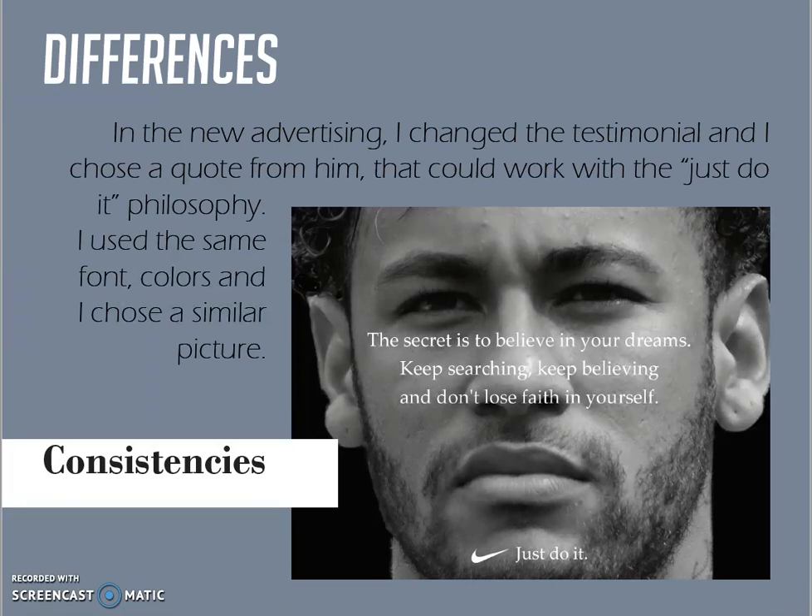The first things you could notice is that I tried to recreate the same contrast between picture and text and to recreate the same focal point. I chose a serif font in order to be consistent with the original advertising.